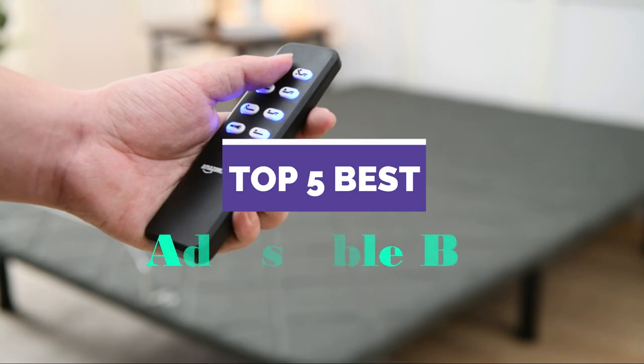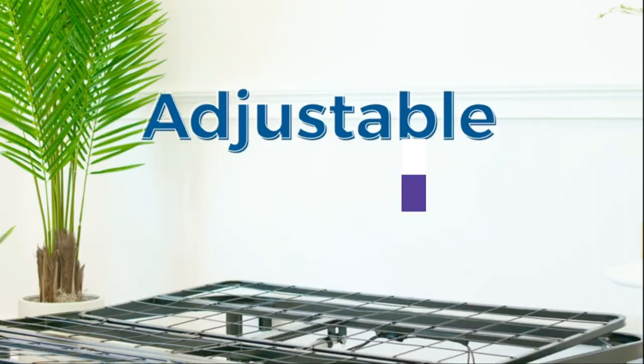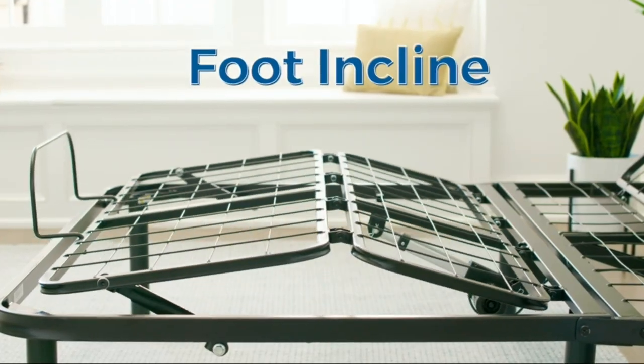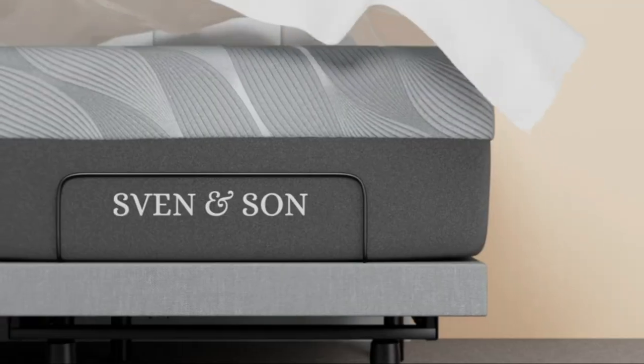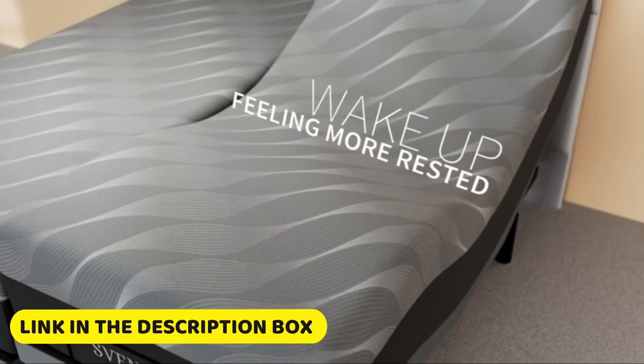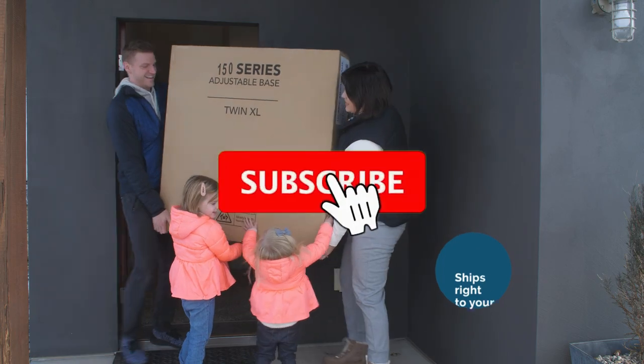What's up guys, today's video is on the top 5 best adjustable beds in 2023. Through extensive research and testing, I've put together a list of options that'll meet the needs of different types of buyers — whether it's price, performance, or particular use, we've got you covered. For more information, links are in the description box below, updated for the best prices. Like the video, comment, and don't forget to subscribe.